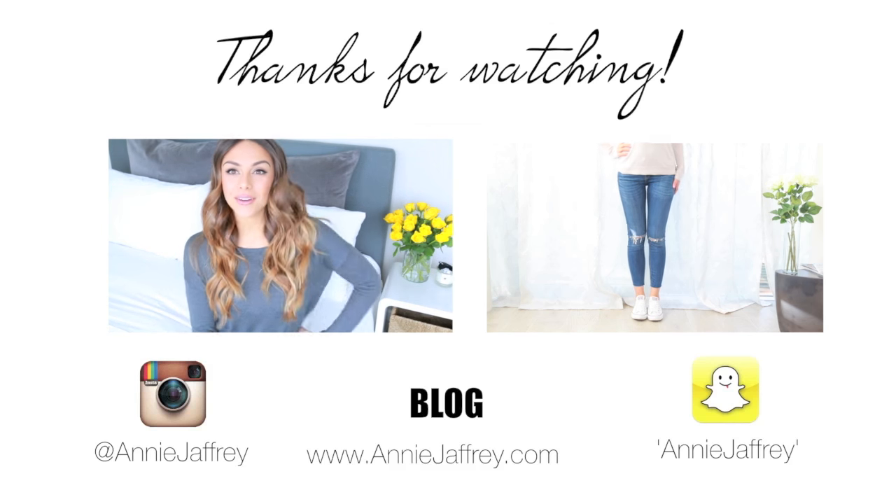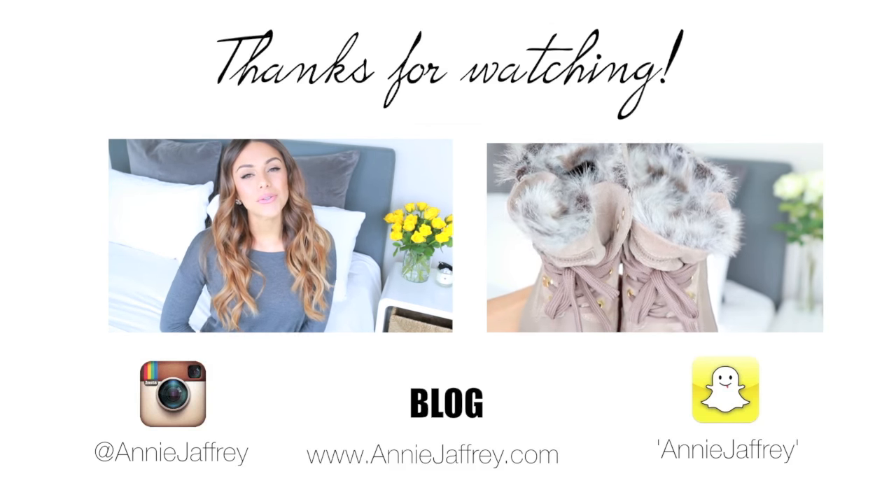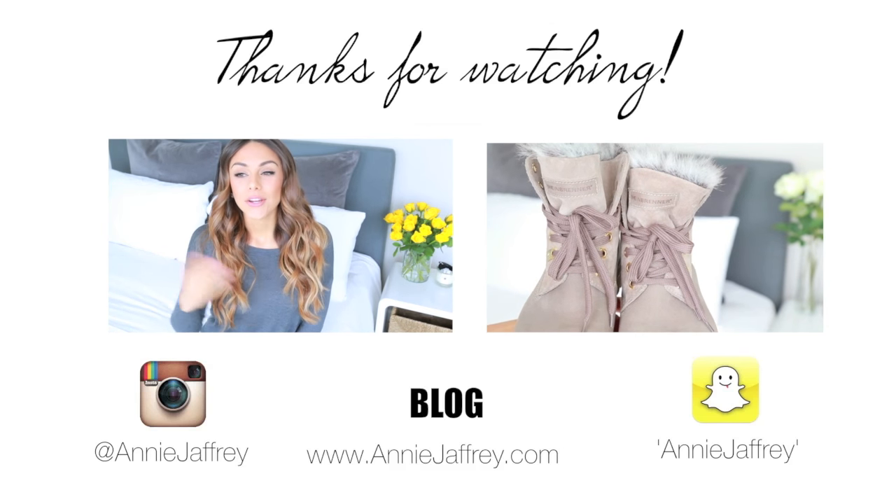I really hope that you guys enjoyed this video — thank you so much for watching! As always, you can find me on my social media; I'm on Instagram and Snapchat, both at Annie Jeffery. You can check out my latest videos right here in case you missed them. I hope you're all having a really great day and I'll see you guys soon!